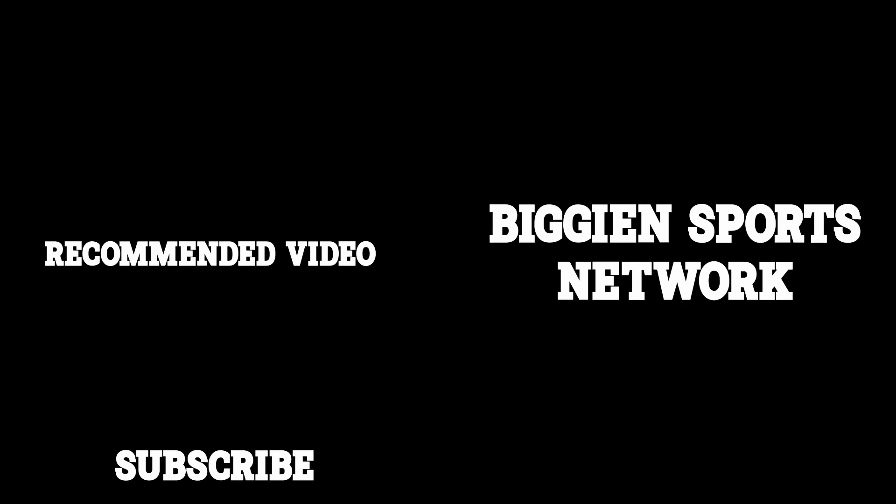On the end screen you can see another recommended video — make sure to click that and watch it. Also subscribe so you don't miss out on any future breakdown videos. Have a great rest of the day.